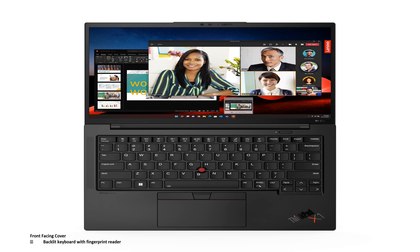Lenovo includes a backlit keyboard and a fingerprint reader with this laptop.